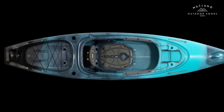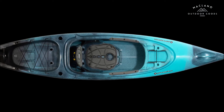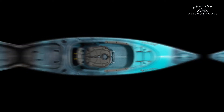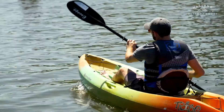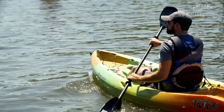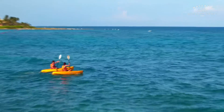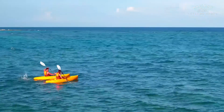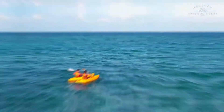Number 9: Perception Flash 9.5 Sit-Inside Kayak with rod holders and rear storage, 9 feet 6 inches. Easy-to-paddle design for all skill levels, made in the USA. Quick maneuverability and straight tracking. Spacious cockpit for easy entry and exit. High seat back and cushion for ergonomic support. Adjustable foot braces accommodate paddlers of different sizes.